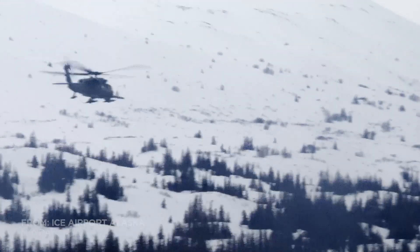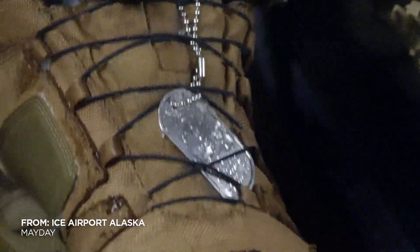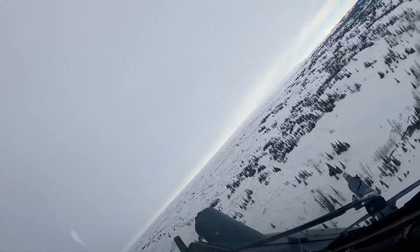In the shadow of America's tallest peak, a Pave Hawk rescue chopper of the Alaska National Guard is flying at 4,000 feet.